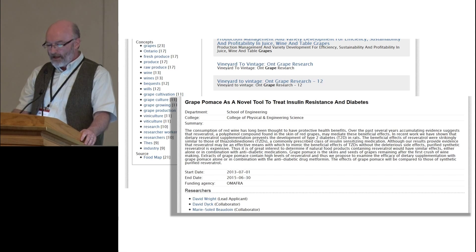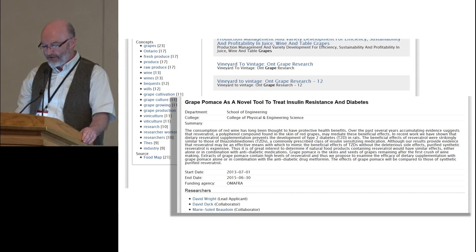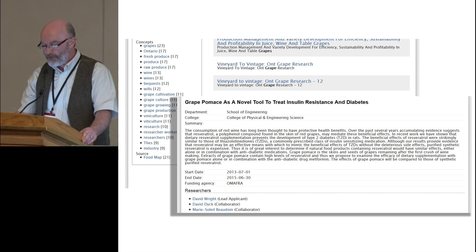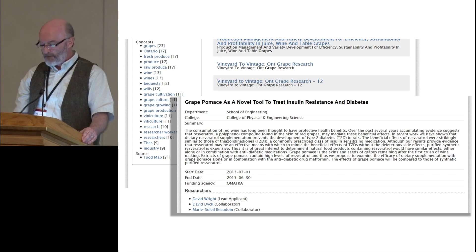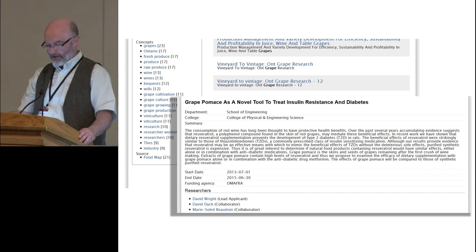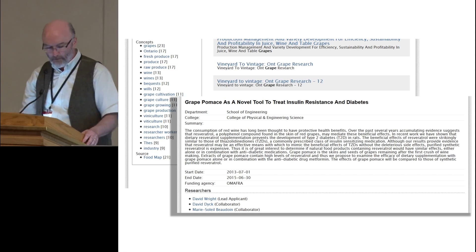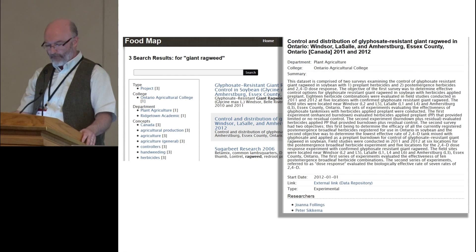Jeff is an entrepreneur who owns greenhouses throughout Ontario. His business is suffering because of the short growing season. Jeff visits the food map and does a search for greenhouse vegetables. He finds an entry for strategies for extending the greenhouse vegetable growing season in Ontario. He contacts the lead researcher Barry McAuliffe and begins discussions on a partnership where research can inform his business practices. Here you'll see a brief abstract on that particular research project.